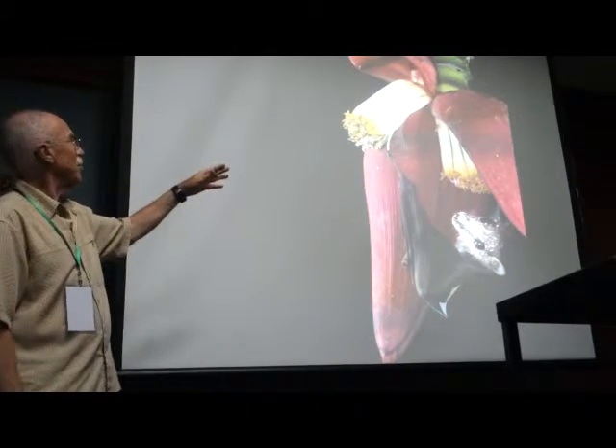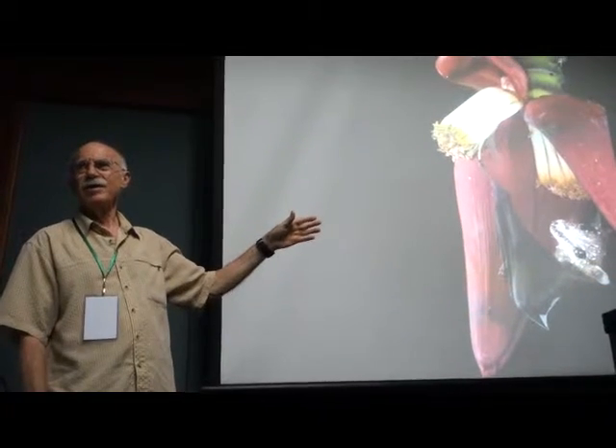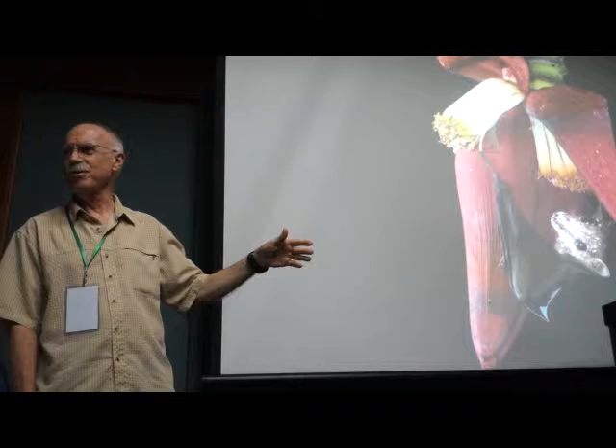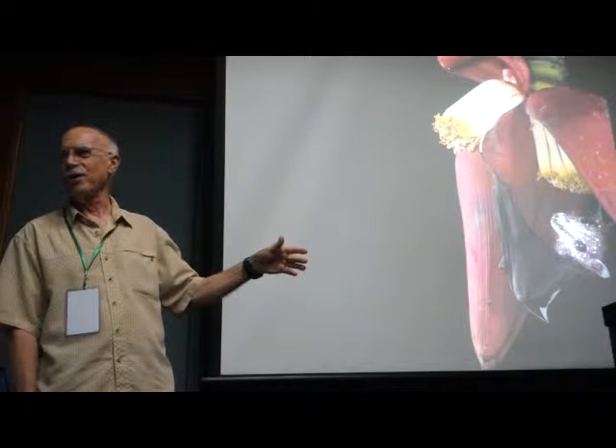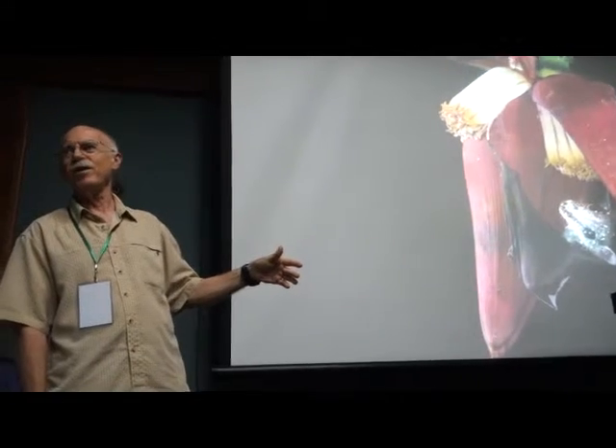I went up and touched them and no pollen got on my fingers. I said, you know, it's late in the season — there's something wrong with these flowers. And Sara actually believed me that there must be something wrong with the flowers. We almost didn't try to photograph the bat pollinating because we thought we had bad flowers.